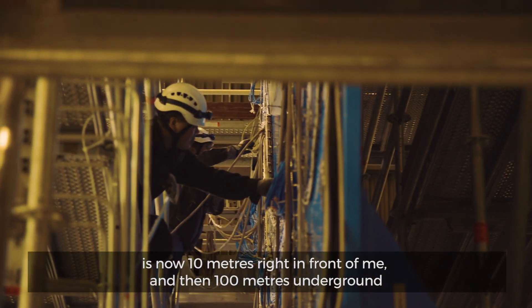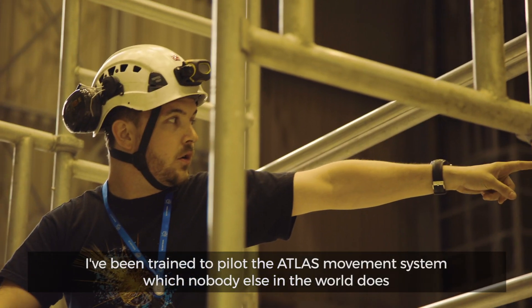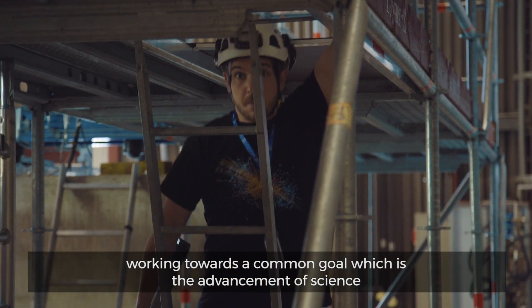And then a hundred metres underground. I've been trained to use certain equipment that nobody else in the world has been trained to use. I've been trained to pilot the ATLAS movement system, which nobody else in the world does — with an international team, people that don't speak my mother tongue, working towards a common goal, which is the advancement of science.